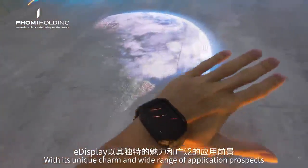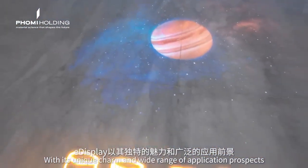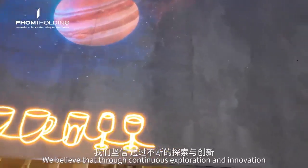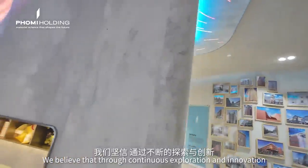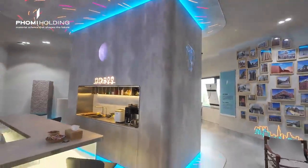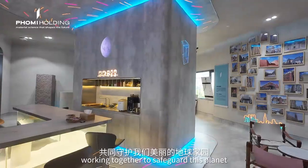With its unique charm and wide range of application prospects, the display is gradually changing our lives. We believe that through continuous exploration, we can create even more such green miracles, working together to safeguard this planet.